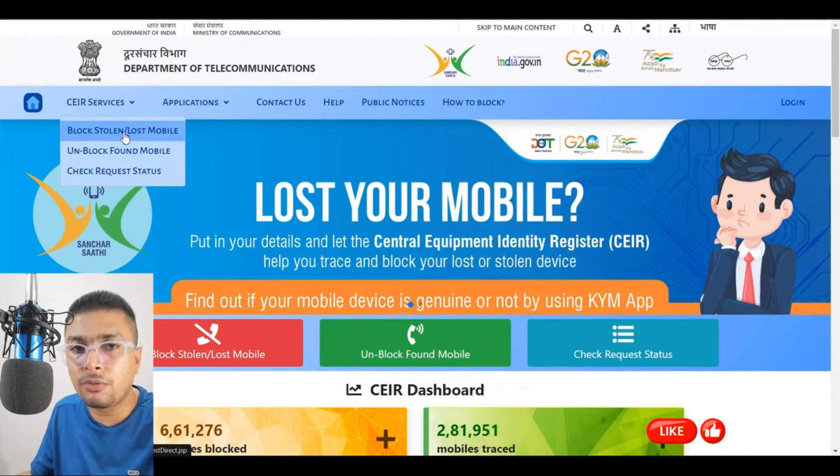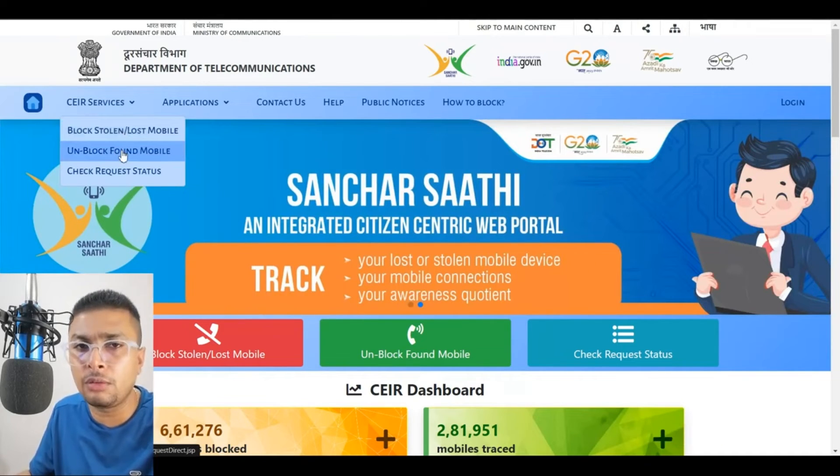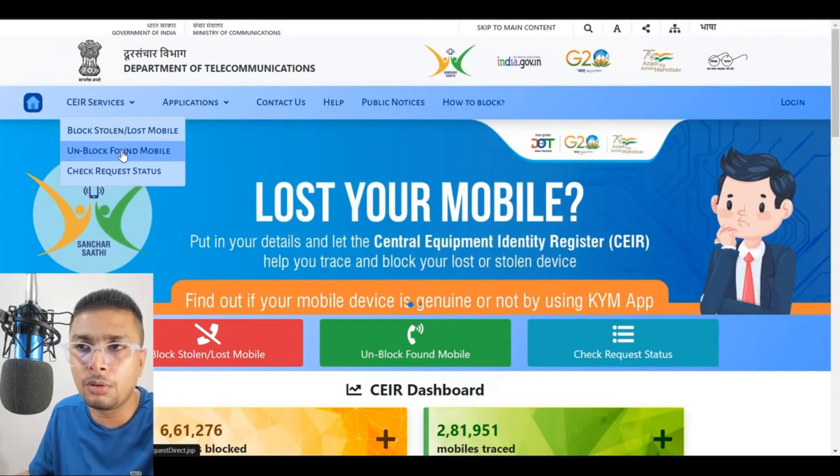By chance, if your phone is found, you could get it back and unblock it through the CEIR website itself and use it again. Not a problem.